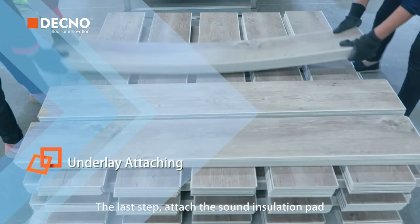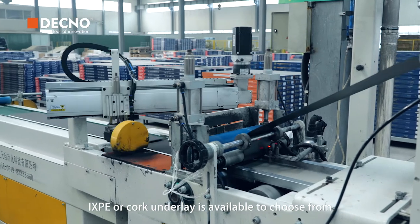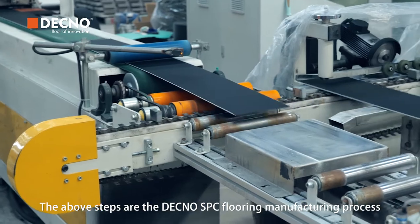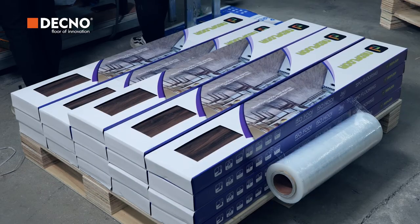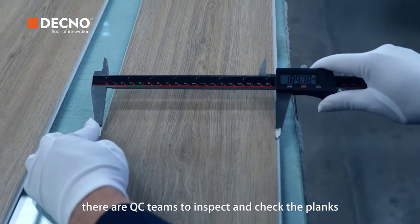The last step: attach the sound insulation pad — I-X-GEO cork underlay the winged tooth front. The above steps are the complete SPC flooring manufacturing process. Afterward, professional personnel will pack and palletize and finish the products. And during the whole process, there are QC teams to inspect and check the plants.